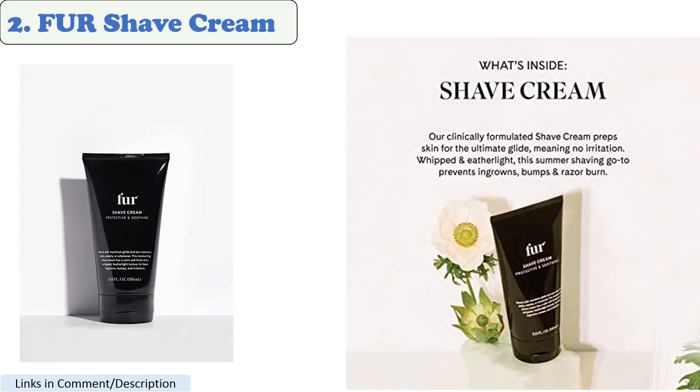Number 2: Fur Shave Cream. This shaving cream is made with natural ingredients, including shea butter and aloe vera, which help to moisturize and protect the skin. It also has a luxurious, woodsy scent.